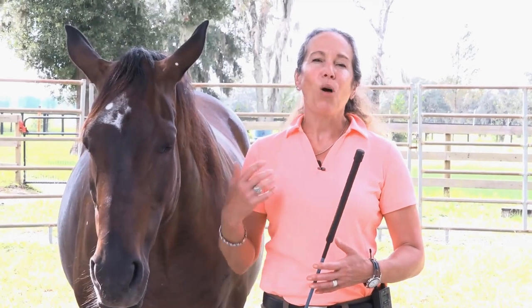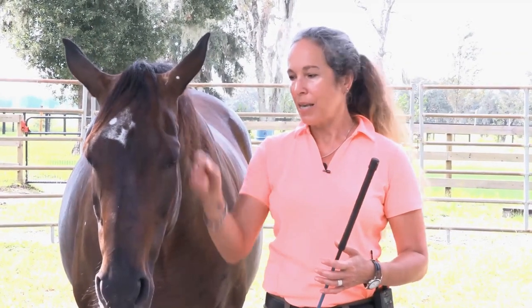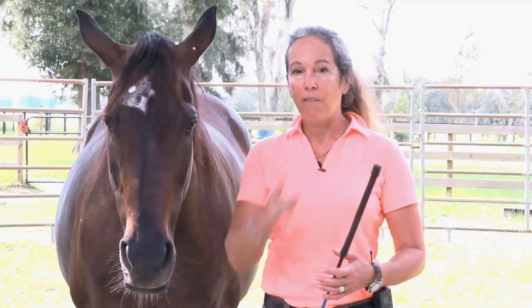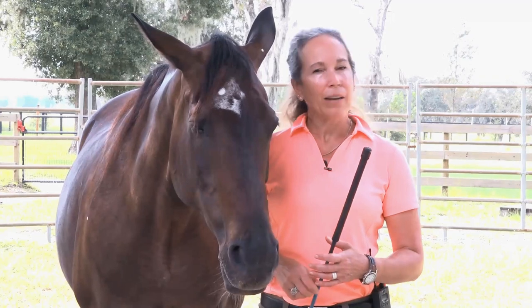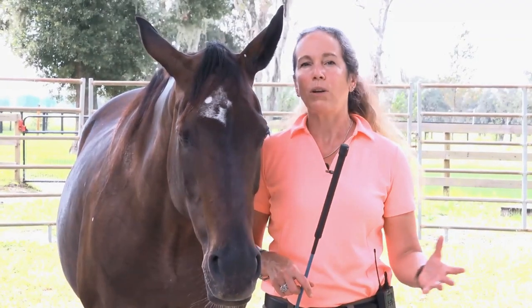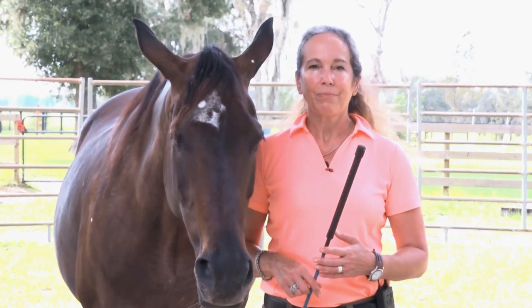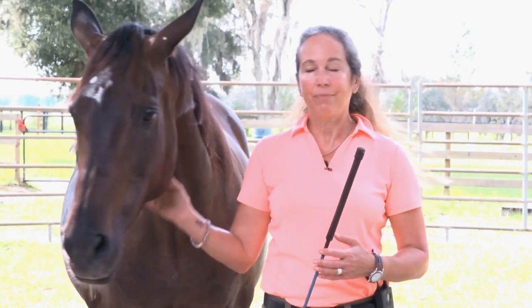The ultimate goal is captured in two key words: connection and relaxation. I want my horse always connected to me mentally, in the heart, and physically. And then I want relaxation. If I don't see connection and a level of relaxation in every horse I work with, I'm going to do something about it. This is classical training — we work with where the horse is, not forcing her to do anything she's not ready to do.